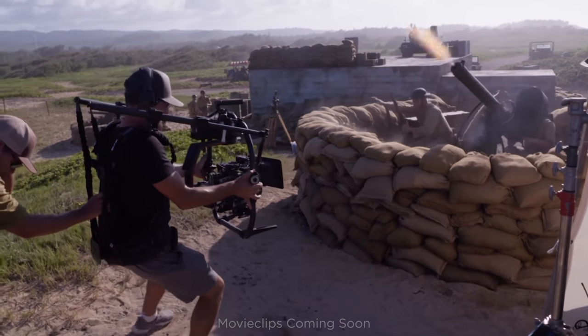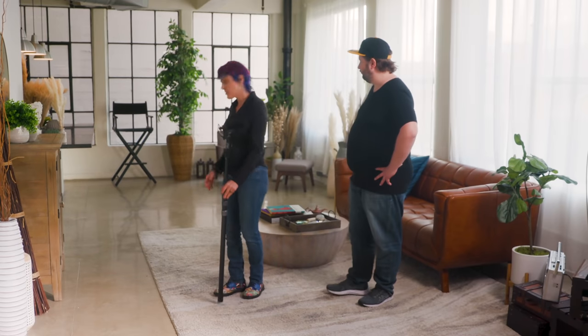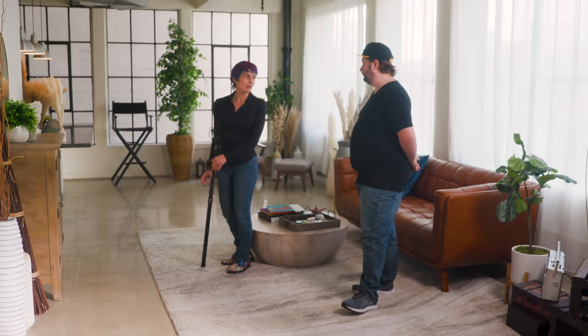For more complicated choreography with a steadicam or handheld operator, cameras will almost always have a spotter — a grip to keep them safe — but boom operators don't always get one. During rehearsal you'll discover if you need a spotter. On a wide-open set you probably won't need one, but if there are piles of obstacles, uneven terrain where you go from high to low, or you're on the edge of a raised platform, ask for a spotter so you don't fall.